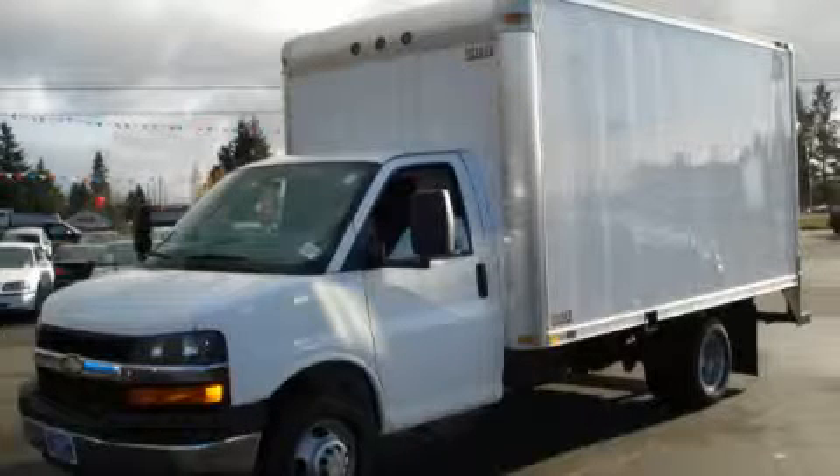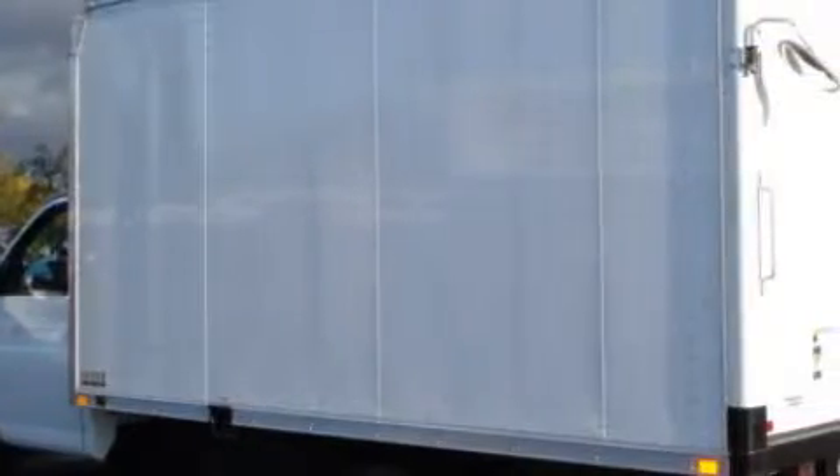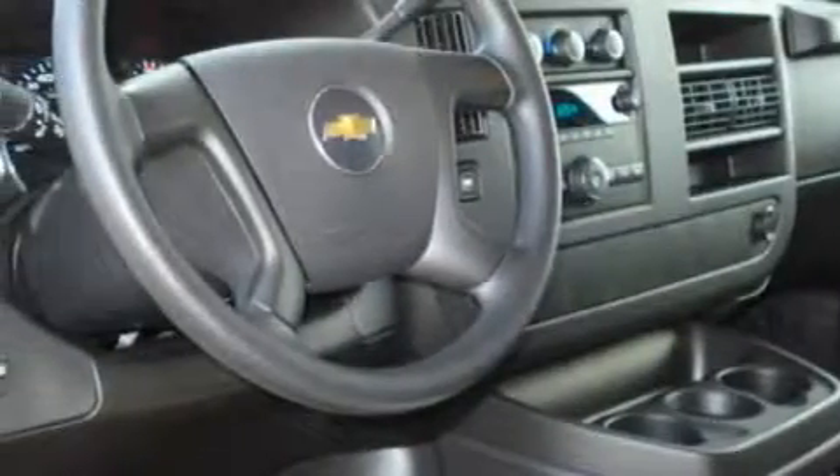This is a 2008 Chevrolet Express. This Chevrolet has a long list of incredible features including air conditioning, a power outlet, interval windshield wipers, and this automobile has rear wheel drive.